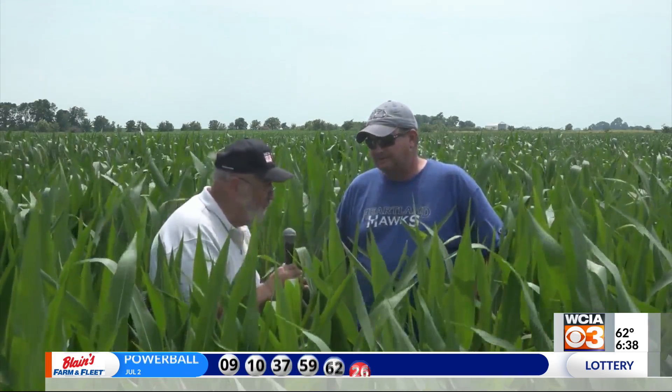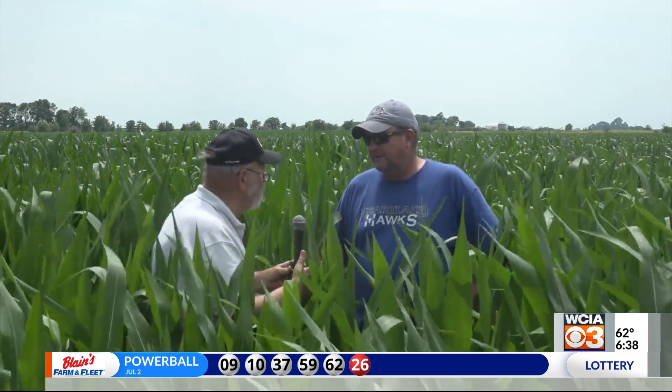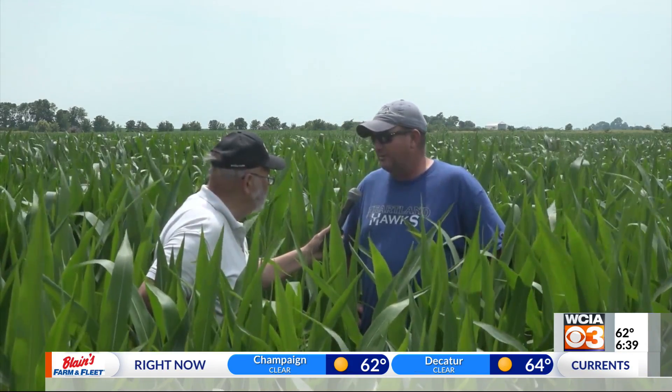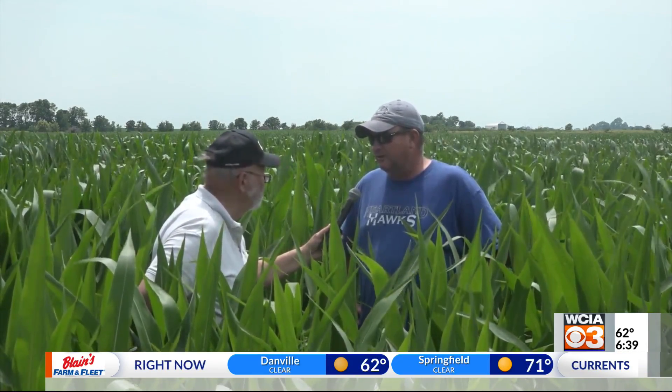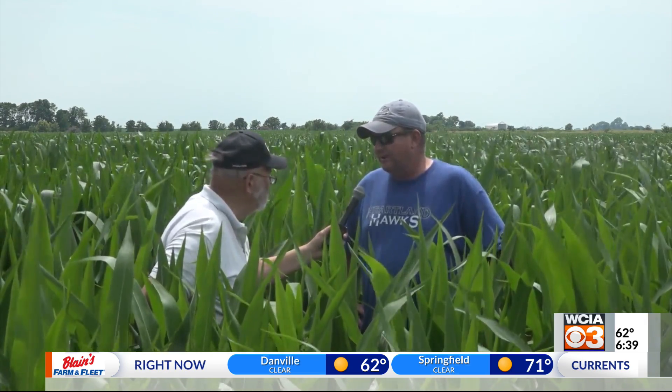Doug, you've got some good looking corn here. I've seen a lot of worse looking corn because of moisture. How much moisture have you had on this field? Not very much. We had an inch and four tenths here about a week ago, but prior to that, if you would have come out here two weeks ago, it looked like a field of pineapple — it was rolled up pretty good and starting to show signs of stress. But that rain came just in the nick of time around here.